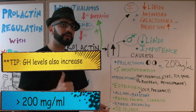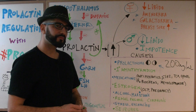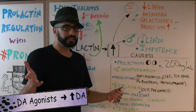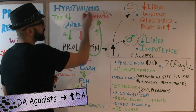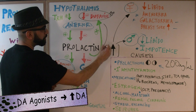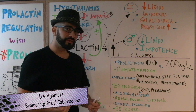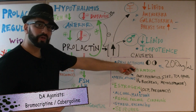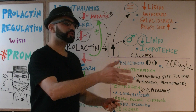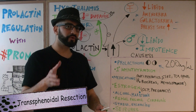Prolactinomas are the most common cause of hyperprolactinemia. How do you treat this patient? First, give a medication that increases dopamine levels — dopamine agonists such as bromocriptine or cabergoline — which will inhibit prolactin production and reduce the size of the prolactinoma. If medications don't work, you proceed to surgery: a surgical resection referred to as a trans-sphenoidal resection, which you need to know for the USMLE.